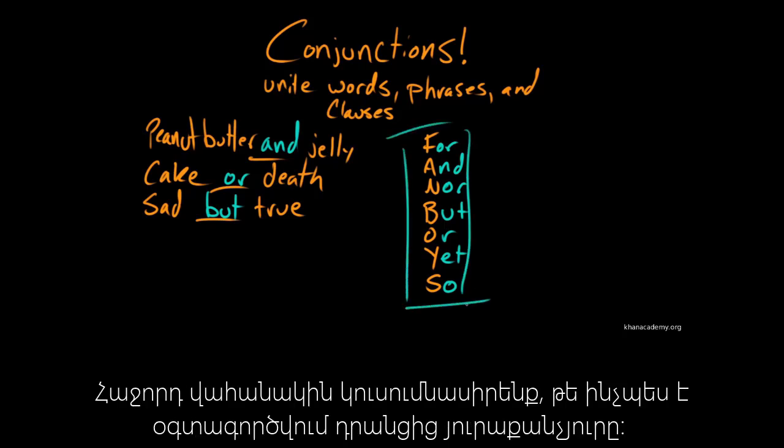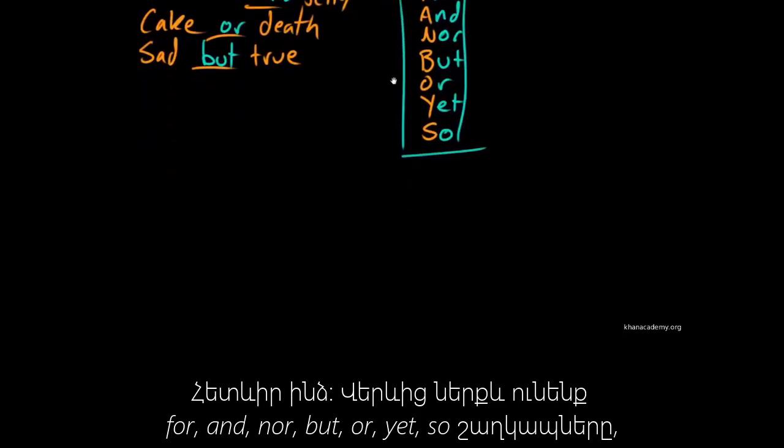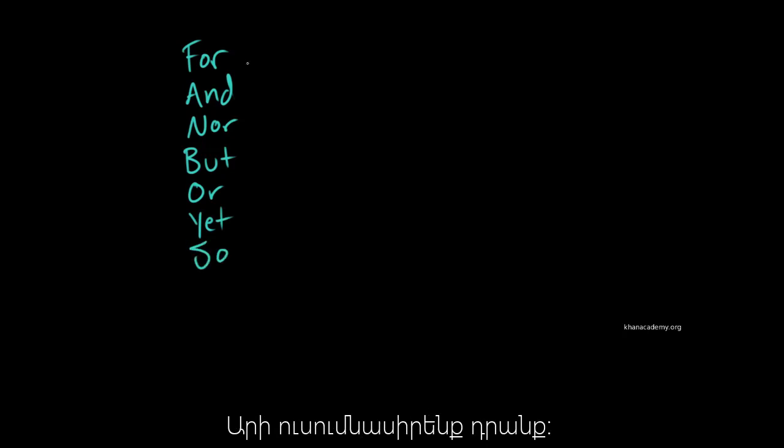We'll go through how each one of these are used. So we've got for, and, nor, but, or, yet, and so. Each of them has a different basic function, so let's review them.